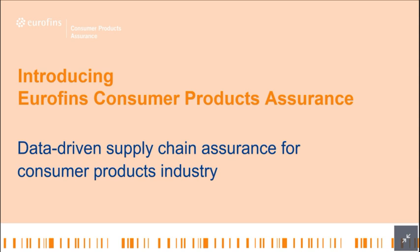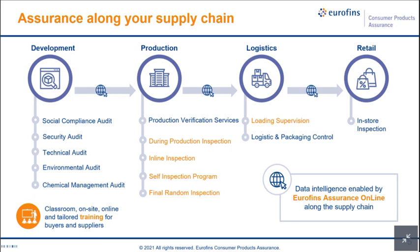Before Leah starts her presentation, I'd like to quickly introduce European Consumer Product Assurance. At European CPA we offer comprehensive assurance solutions along the whole supply chain — factory audits covering environmental, social, technical and security aspects, and different kinds of inspection services. We have developed an in-house platform called Assurance Online to provide data intelligence. We also offer people training including in-person, virtual, and online learning courses.